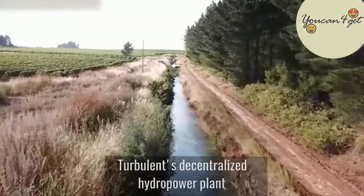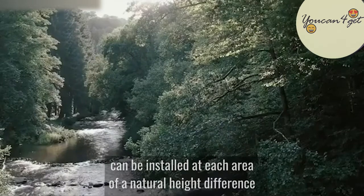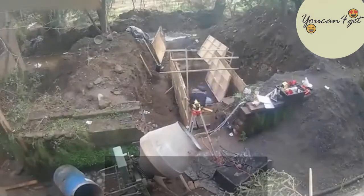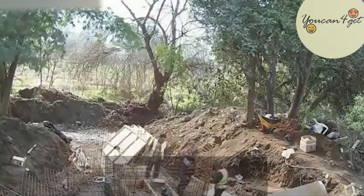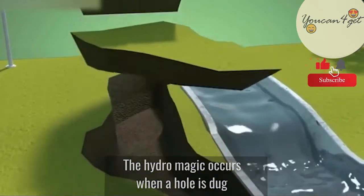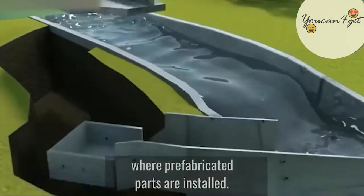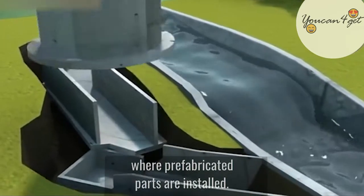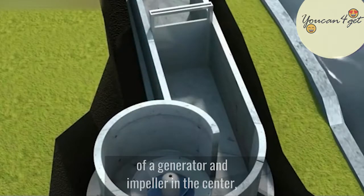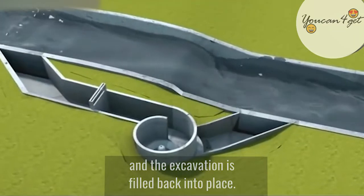Turbulent's decentralized hydropower plant can be installed at each area of a natural height difference in a river or canal, and require simple civil works. The hydromagic occurs when a hole is dug for the inlet and outlet canals, and the basin where prefabricated parts are installed, followed by the installment of a generator and impeller in the center.